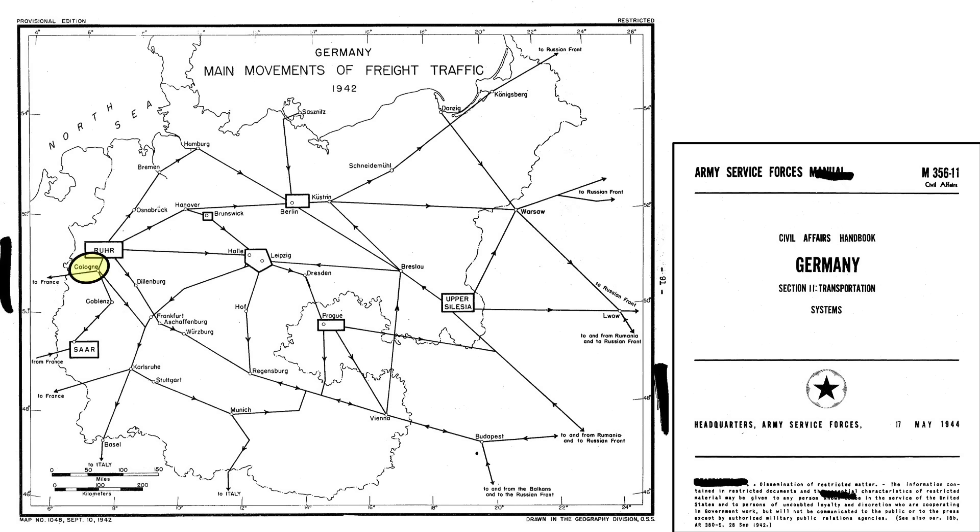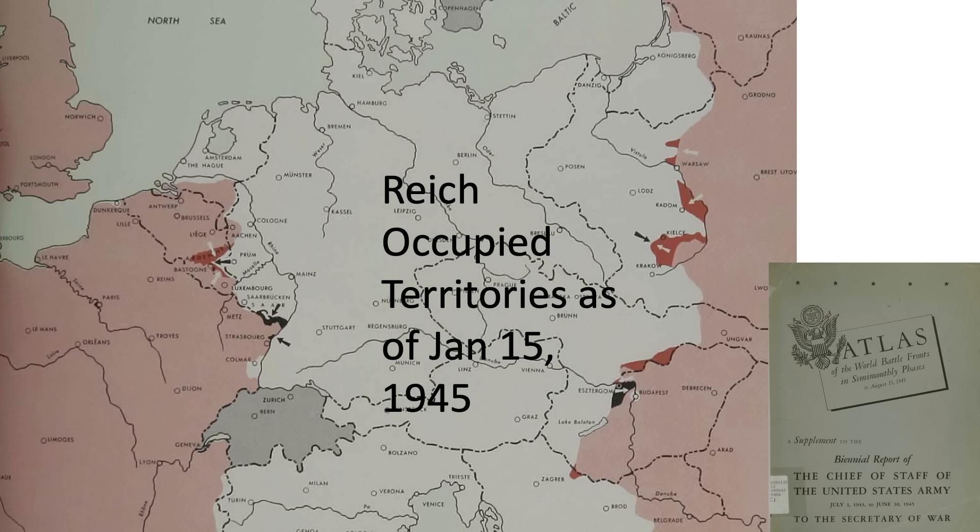Cologne was a major rail center, as shown on this map of Germany's major freight routes as of 1942. This map shows the state of Reich-occupied territories as of January 15, 1945, the day after the bridge attack. The Allies targeted Cologne's bridges to stop the flow of troops and goods to the western front.